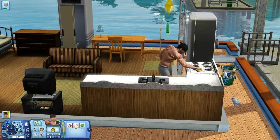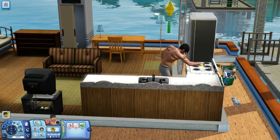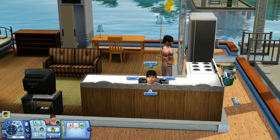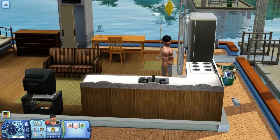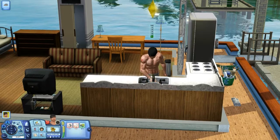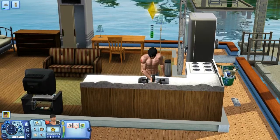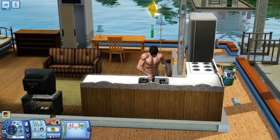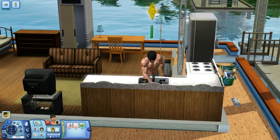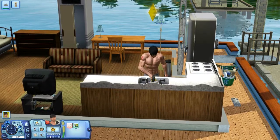Never seems to have much fun, our Scott. There you go, he's scrubbing away. He's now completed cleaning the cooker. And look, he's decided to clean the sink as well — who'd have thought he'd have done more cleaning? His cleaning level's going up. Mind you, with the amount he does, he should be an expert now.